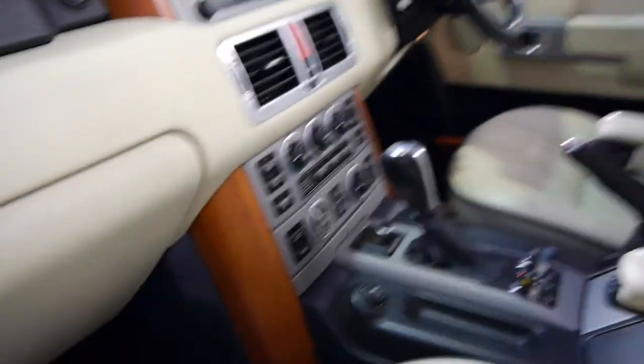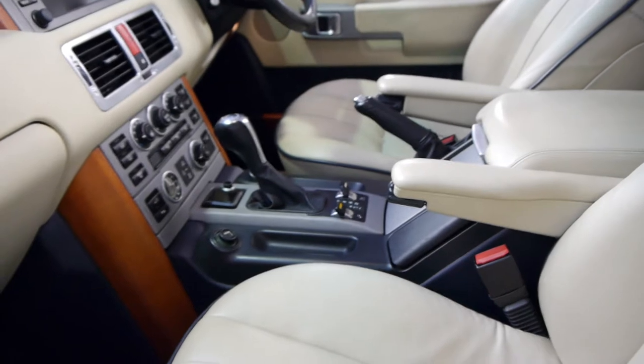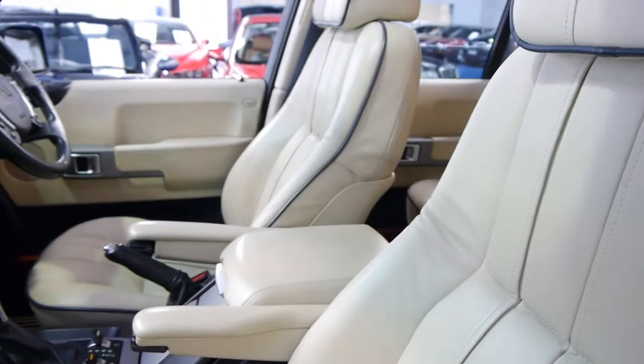The air conditioning is ice cold. It's got a Parrot Bluetooth as well, which is fantastic. Just such comfortable cars to drive.